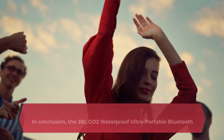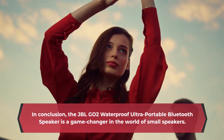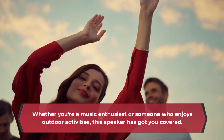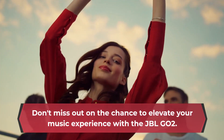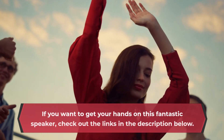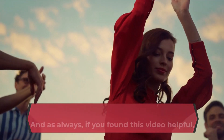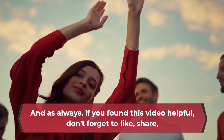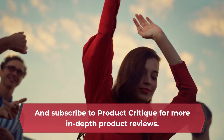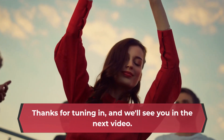In conclusion, the JBL-GO2 waterproof ultra-portable Bluetooth speaker is a game-changer in the world of small speakers. Whether you're a music enthusiast or someone who enjoys outdoor activities, this speaker has got you covered. Don't miss out on the chance to elevate your music experience with the JBL-GO2. If you want to get your hands on this fantastic speaker, check out the links in the description below. And as always, if you found this video helpful, don't forget to like, share, and subscribe to Product Critique for more in-depth product reviews. Thanks for tuning in, and we'll see you in the next video.